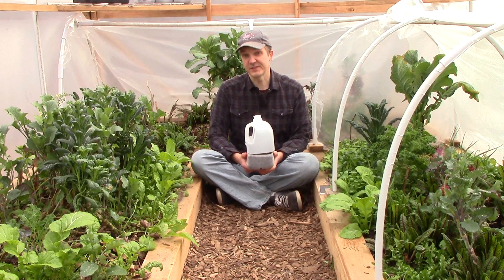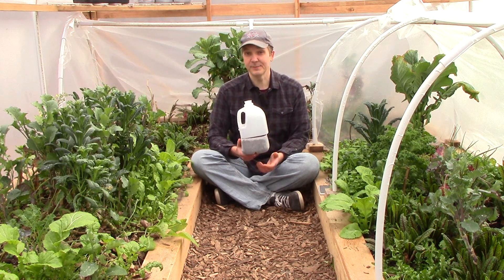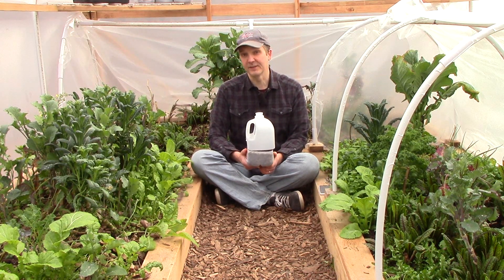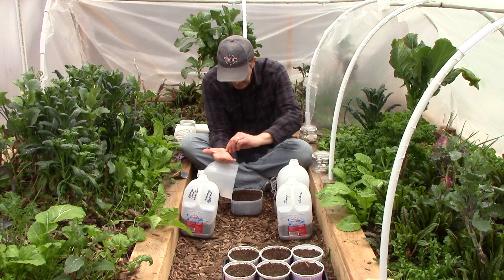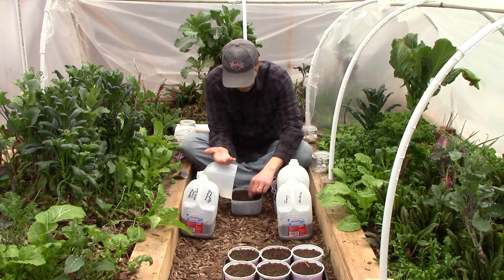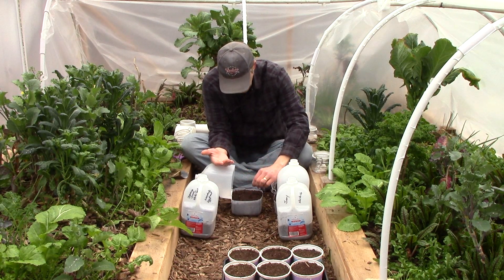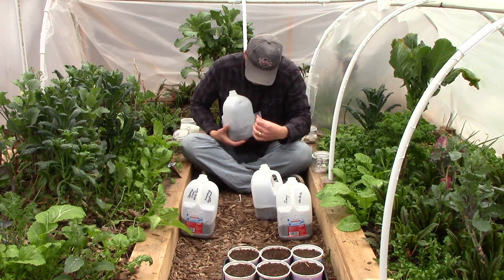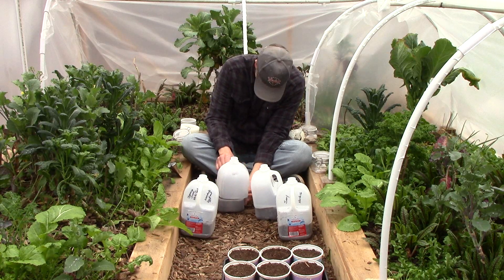Though we like to push the limits when starting cool weather crops outside, we've never done so with summer crops. But today, as an experiment, I'll start a small number of tomatoes, peppers, and eggplants in jugs like this inside the hoop house. I plant two jugs with Sweet Million tomatoes, one with Jimmy Nardello peppers, and one with Japanese White Egg eggplants. I started these same crops in the grow room today, and over the course of the growing season I'll compare how the plants started outside do compared to those started in the grow room.